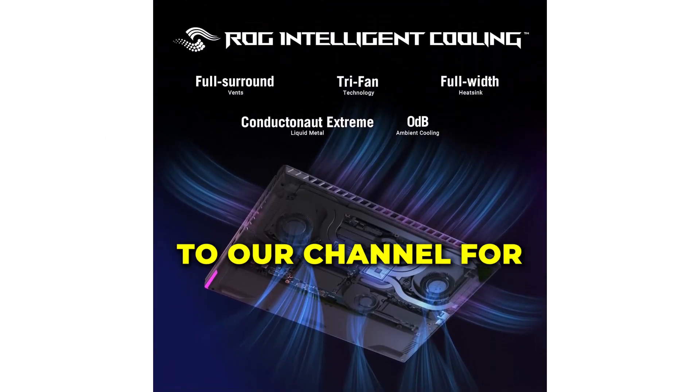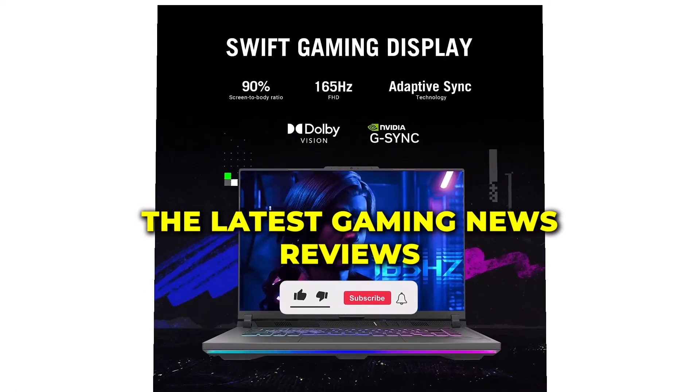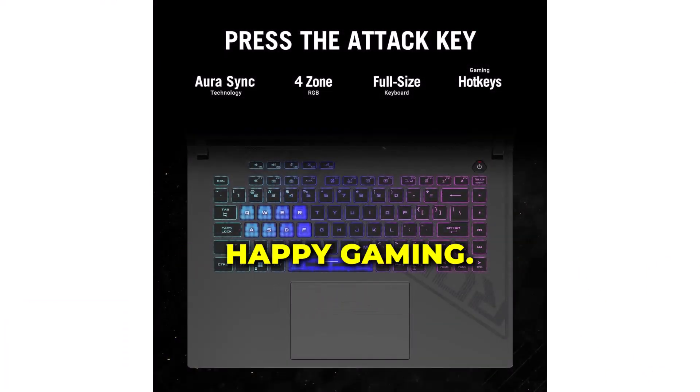Don't forget to subscribe to our channel for the latest gaming news, reviews, and tutorials. Thanks for watching, and until next time, happy gaming!